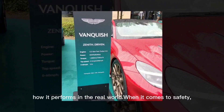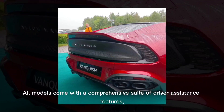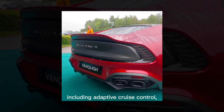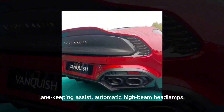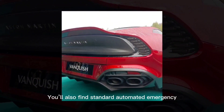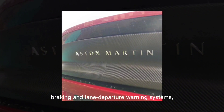When it comes to safety, the Vanquish doesn't cut any corners. All models come with a comprehensive suite of driver assistance features, including adaptive cruise control, lane-keeping assist, automatic high-beam headlamps, and traffic sign recognition. You'll also find standard automated emergency braking and lane departure warning systems, ensuring peace of mind no matter where your journey takes you.